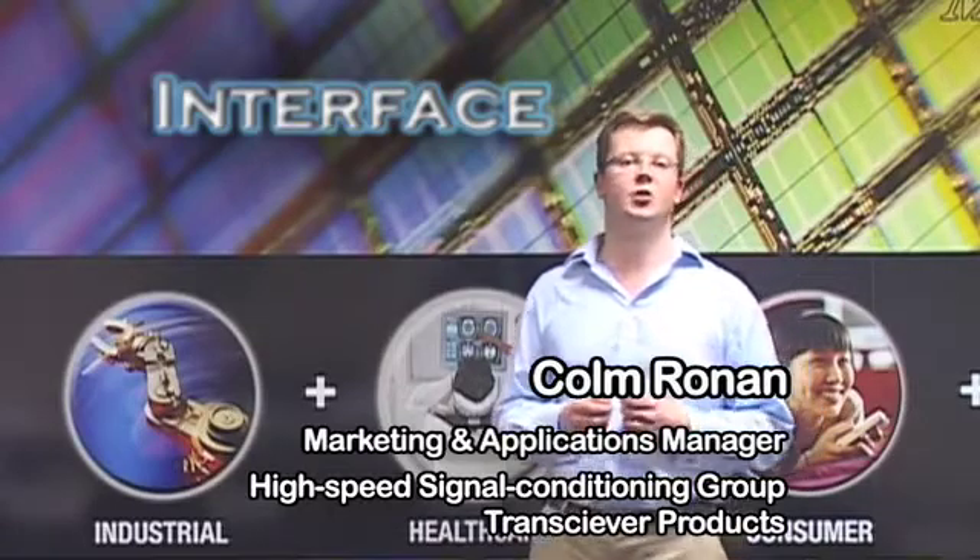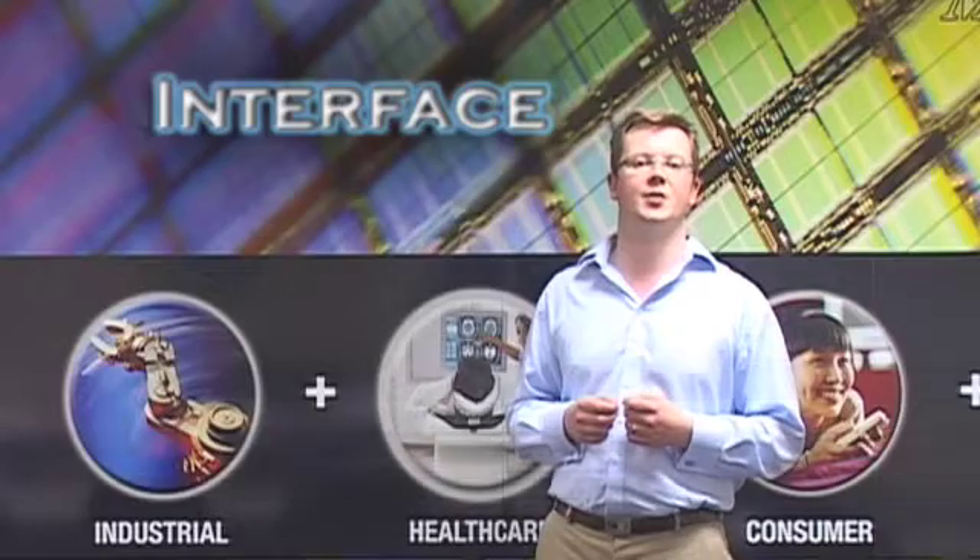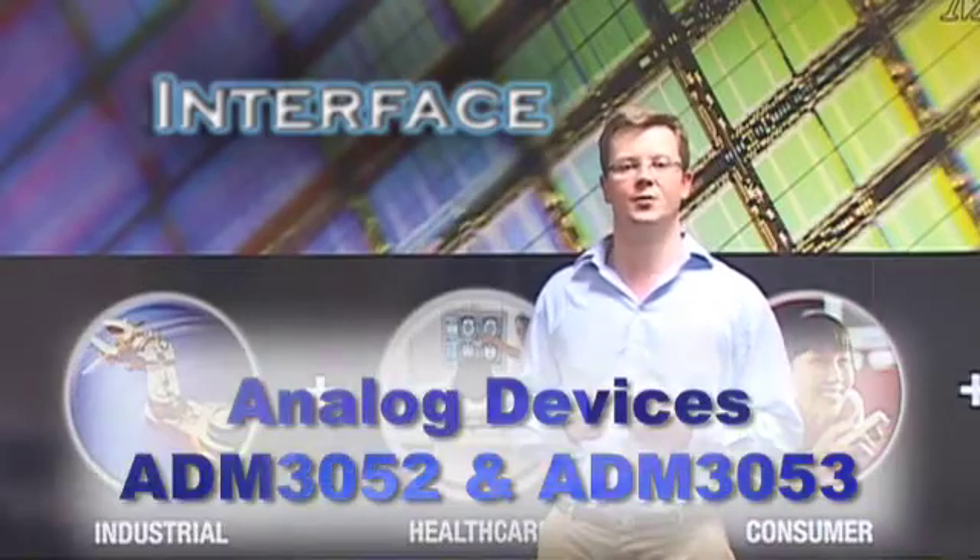Hi, my name is Colin Ronan and I am here today to show how ADI makes a difference with the industry's first signal and power isolated CAN transceivers, ADM3052 and ADM3053.